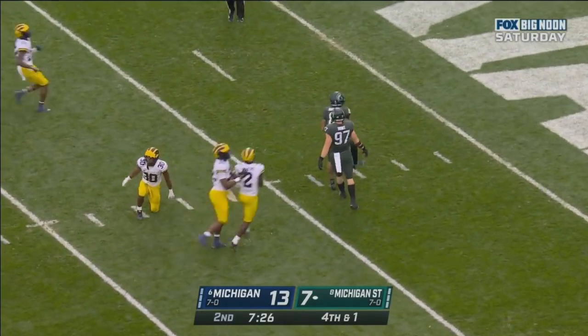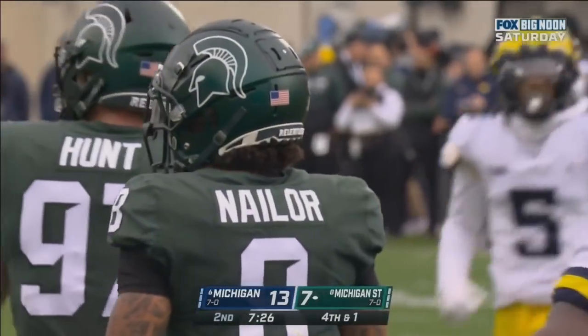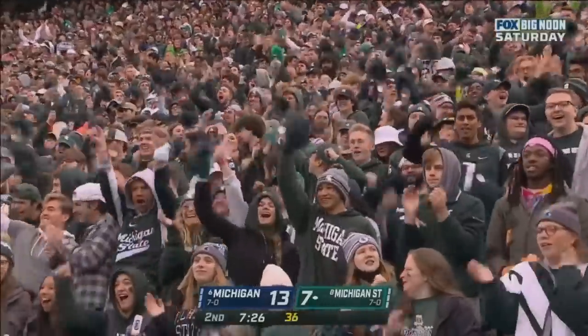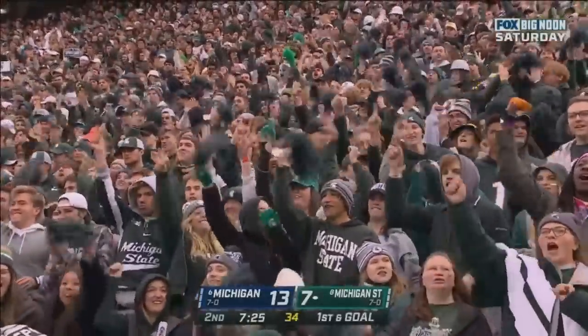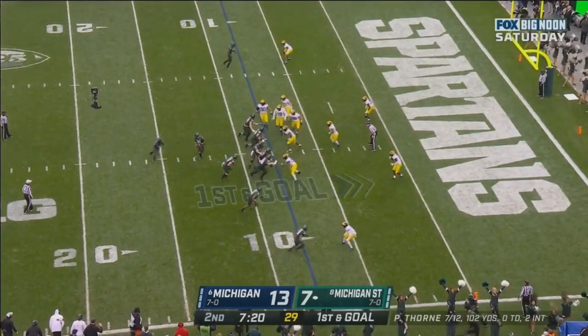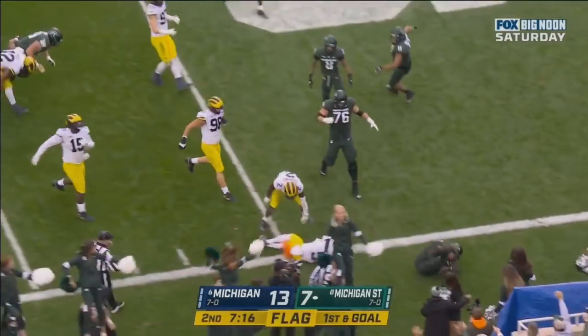A touchdown-saving tackle by Dax Hill. That was a receiver getting lost — it was Naylor. Good for 40. The ball spotted at the 8-yard line of the Wolverines. They go right to the line of scrimmage and give it to Walker.